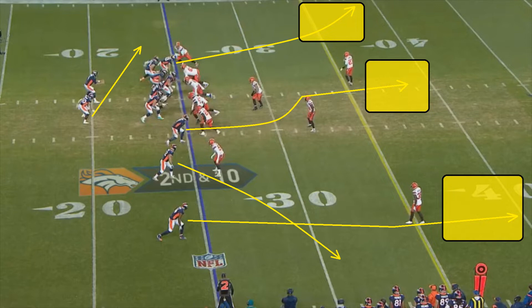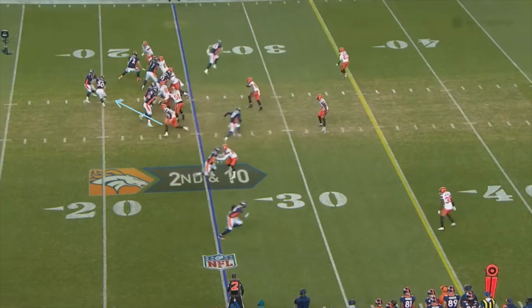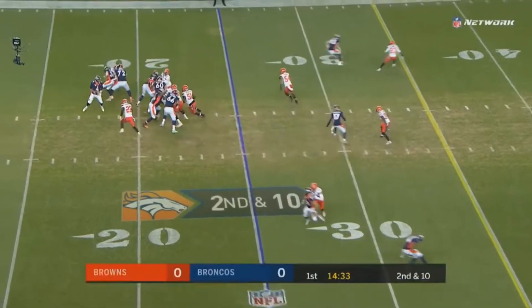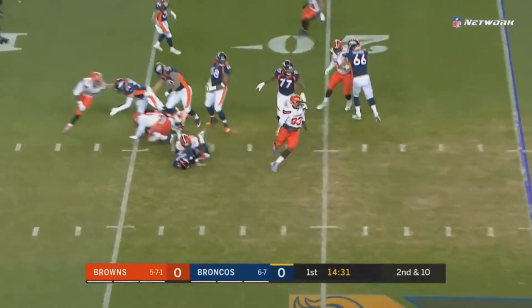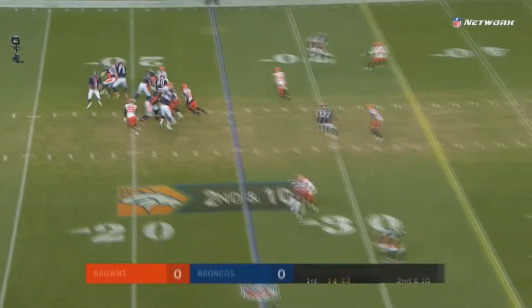Since it's a blitz, Keenum won't have time to throw the ball that far. This is where Peppers comes in. Cleveland is rushing six and Denver only has five offensive linemen, so someone is going to go unblocked — in this case, it's Peppers. Peppers knows that if he runs straight to Keenum, Keenum can break outside and potentially have enough time to make a deep throw. So instead, Peppers makes a small move to the outside — nothing major — but that one step forces Keenum inside the pocket and it leads to a sack.